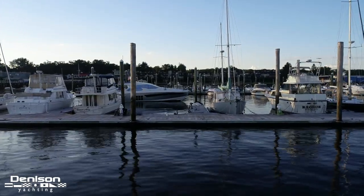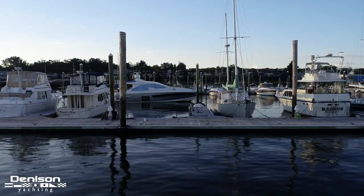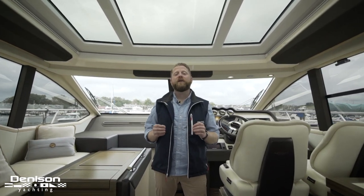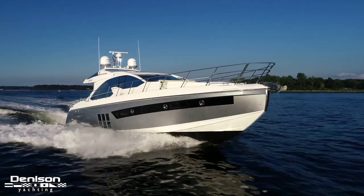Welcome to Manhasset Bay, one of my favorite boating destinations located on the north shore of Long Island. I'm Patrick Hopkins and today I have the privilege of taking you aboard Nino, a 2018 Azimut 55S.